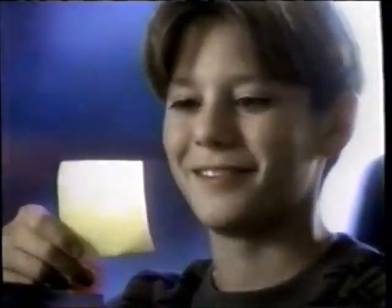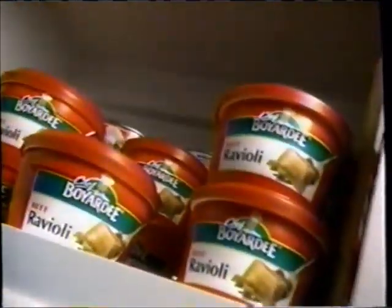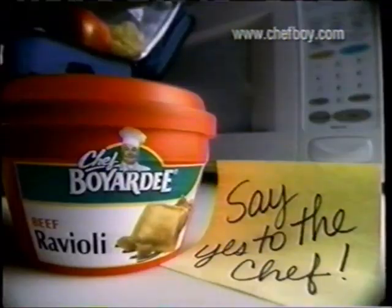One of the things I like to do with my kids' lunches is include a little note. Occasionally I'll get one back, which is why I got the microwave Chef Boyardee. Microwave Chef Boyardee beef ravioli is hot, wholesome, and ready in seconds. Say yes to the chef — Chef Boyardee.